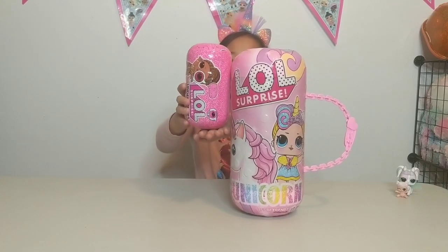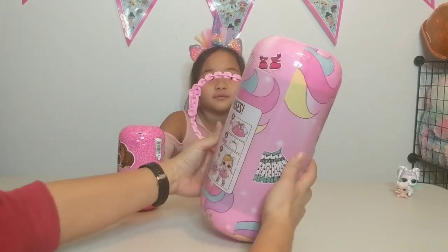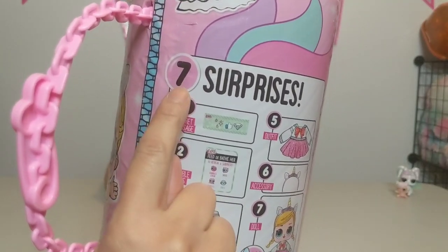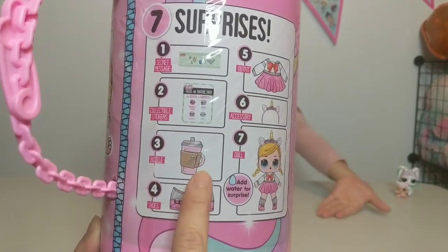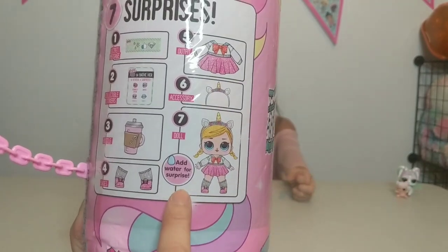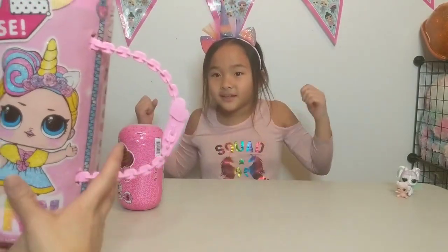One LOL Surprise, two LOL Surprise. Whoa, so you guys, we are super excited — let's see what it says we are going to find inside. Inside it says we will have seven surprises: the secret message, the stickers, a bottle, shoes, outfit, accessory, and then the doll with water surprise. Alright Mia, are you ready to get this opened?